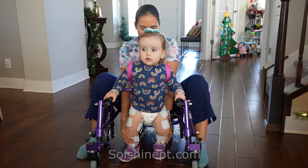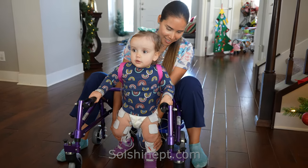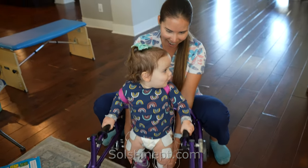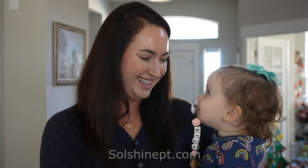Wow, good job! Since seeing Lorena we started functional stem as well, which is a different type of electrical stimulation. We've targeted one area in her legs which was her weakest point, and that's helped her gain much more stability in standing and in crawling.